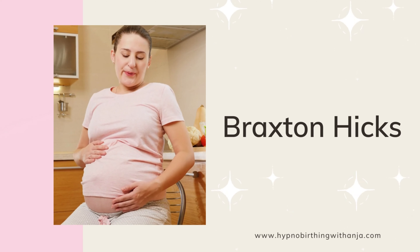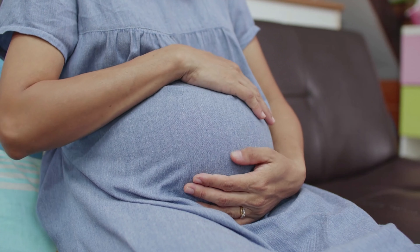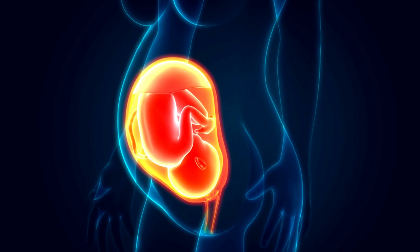The next soft sign of labor is called the bloody show. This sounds scary but it really isn't — it's just a little bit of spotting you could notice in your underwear at the end of your third trimester. What's actually happened is a few capillaries in your cervix have ruptured and caused a little bit of bleeding. It's very normal; it's just a sign that your cervix has started to open and thin out in preparation for labor. If you notice heavy vaginal bleeding, get to the hospital straight away, as that is cause for concern.